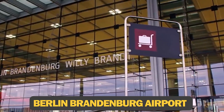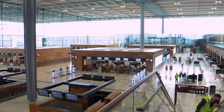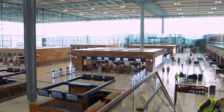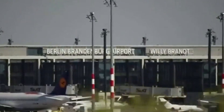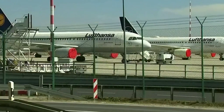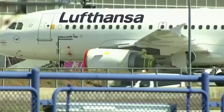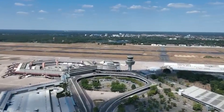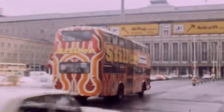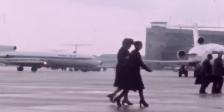At number four, we have Berlin-Brandenburg Airport. This $7.5 billion project is now the sole commercial airport serving Berlin and the surrounding Brandenburg area. Although it has only been open for three years, the project has a lengthy history. After the fall of the Berlin Wall, Berlin was served by three separate airports, which were all becoming increasingly congested. The idea was to build a single mega-airport to replace them, but legal complications delayed the project for over 15 years.